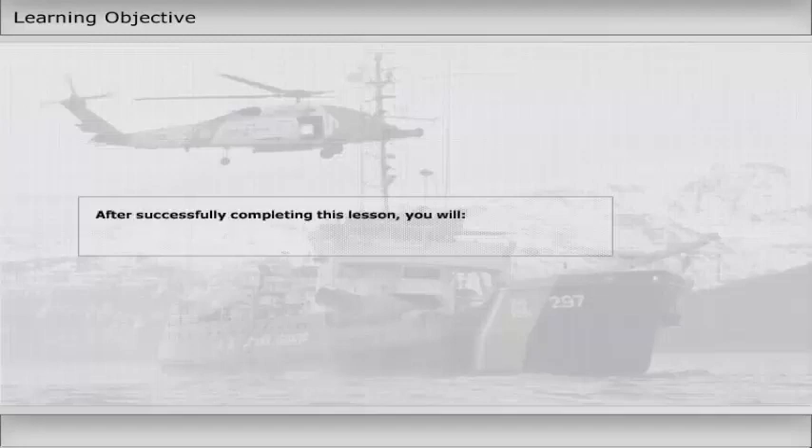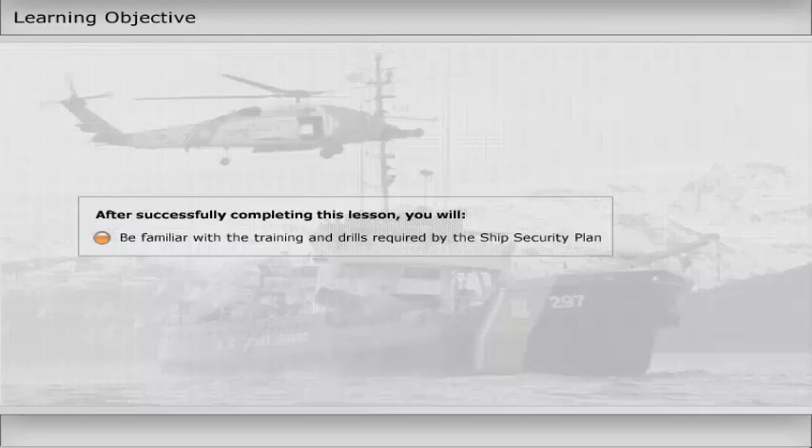After successfully completing this lesson, you will be familiar with the training and drills required by the ship's security plan.